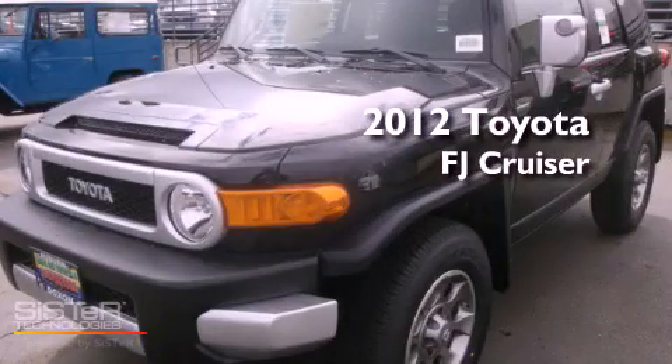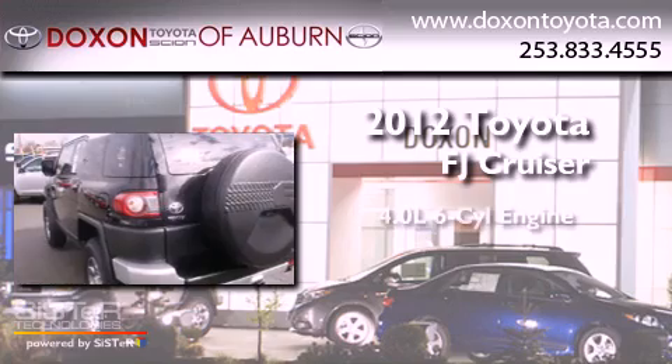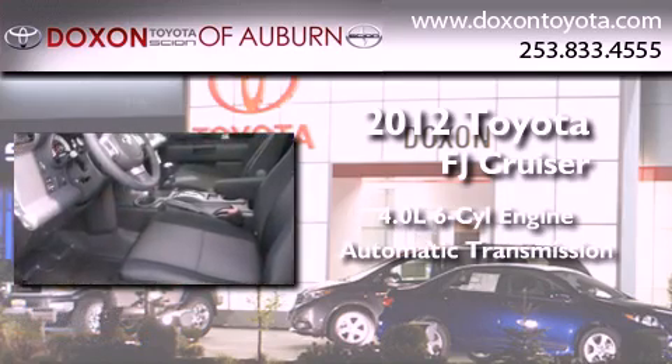This is a brand new 2012 Toyota FJ Cruiser. It has a 4.0-liter six-cylinder engine, an automatic transmission, and four-wheel drive.